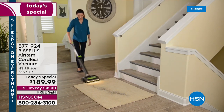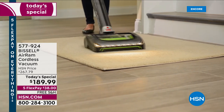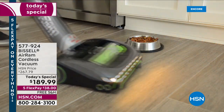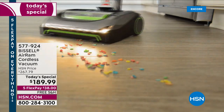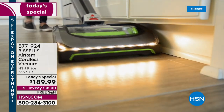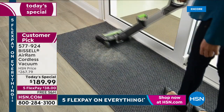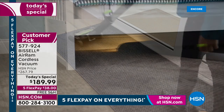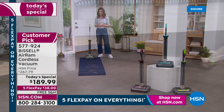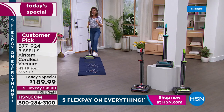For the first time in more than two years, we're bringing you our number one best-selling Bissell vacuum — the Air Ram — at the lowest price in over two years. We've got five flex pay on everything for our first big summer sale, plus free shipping and handling. There are more than 1,000 rave reviews on our website at hsn.com. There's not another vacuum that has been so popular here at HSN.